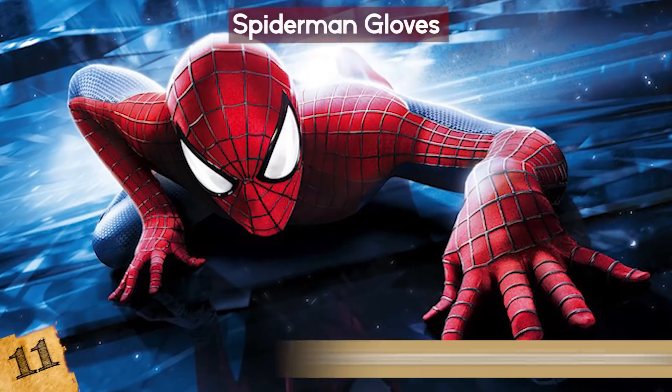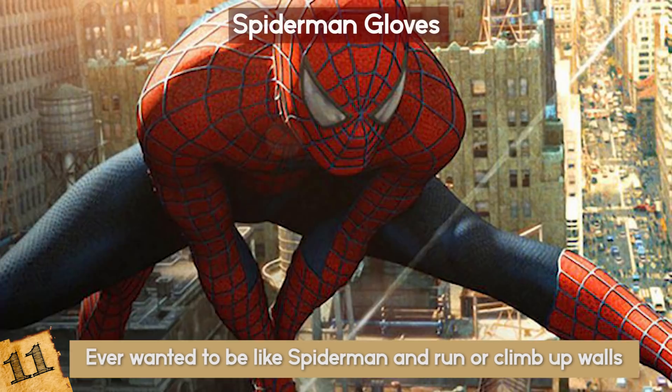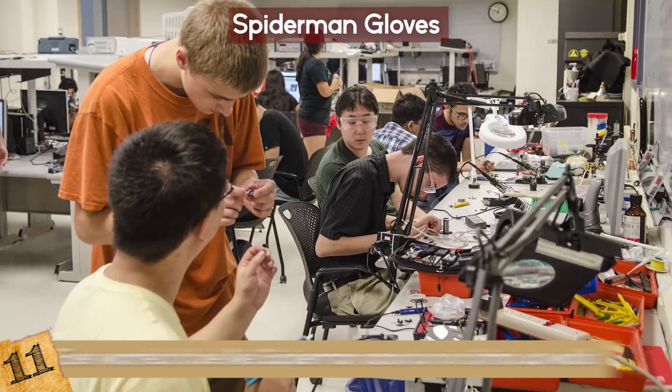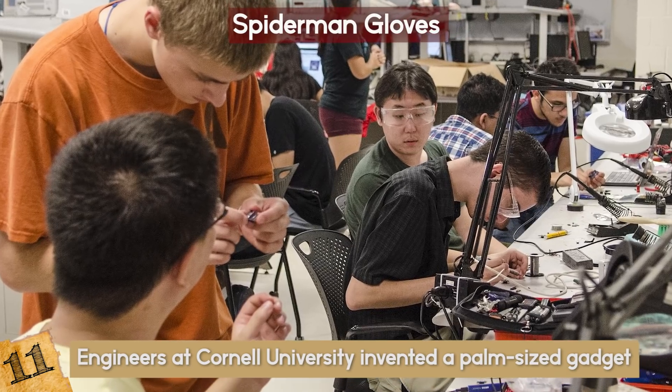Spider-Man Gloves: Have you ever wanted to be like Spider-Man and climb up walls with only your hands and feet? Spider-Man was my favorite superhero when I was little, so I definitely have thought of that. In New York, engineers at Cornell University invented a palm-sized gadget to allow you to do just that.